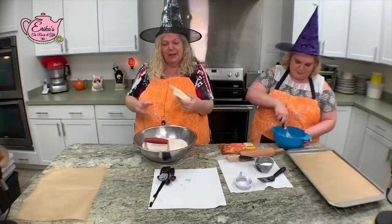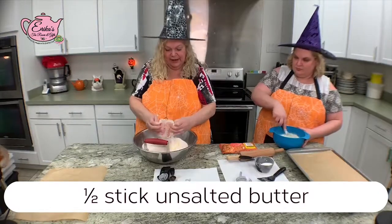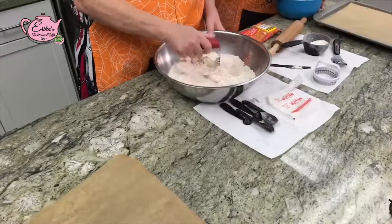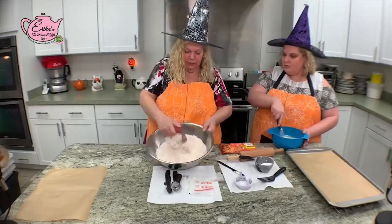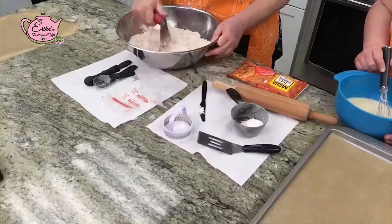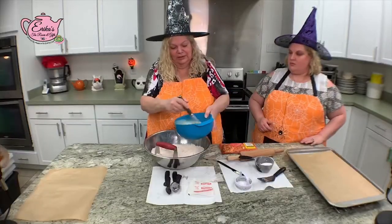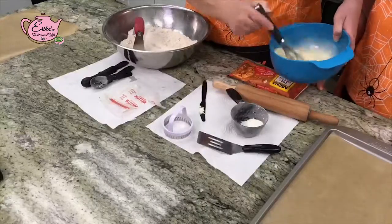While Erica's whisking the eggs, I'm going to add butter to the dry ingredients — this is where we make it look like a biscuit. I'm adding a half stick of butter and using my pastry blender to cream it into the dry ingredients to make it flaky. You want it spread evenly with as few lumps as possible.